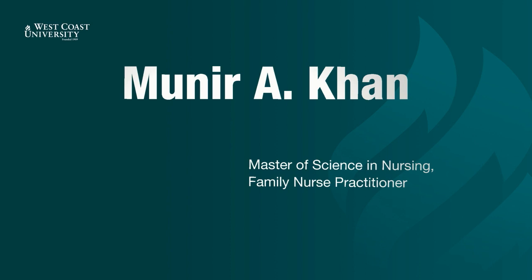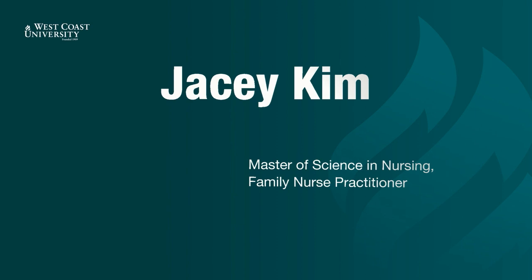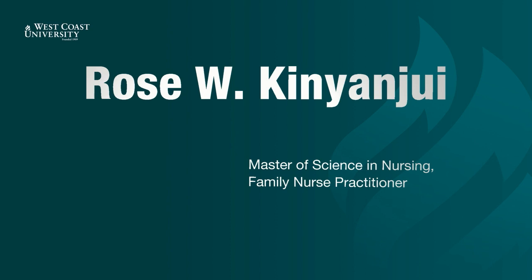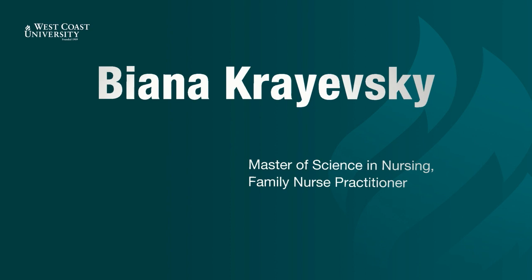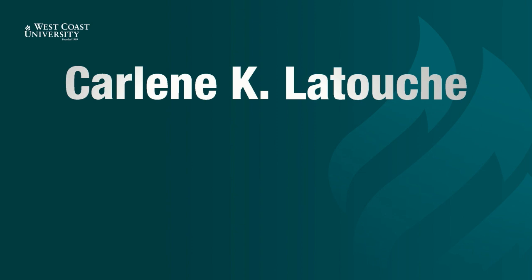Heather Keaton. Perla Kelejian. Kaitlin Kellogg. Munir Khan. Arraz Kalifian. Min Kim. Jaycee Kim. Rose Kinyanjui. Biana Krajewski. Lance Lackey. Lauren Lalisan. Karleen Latouche.